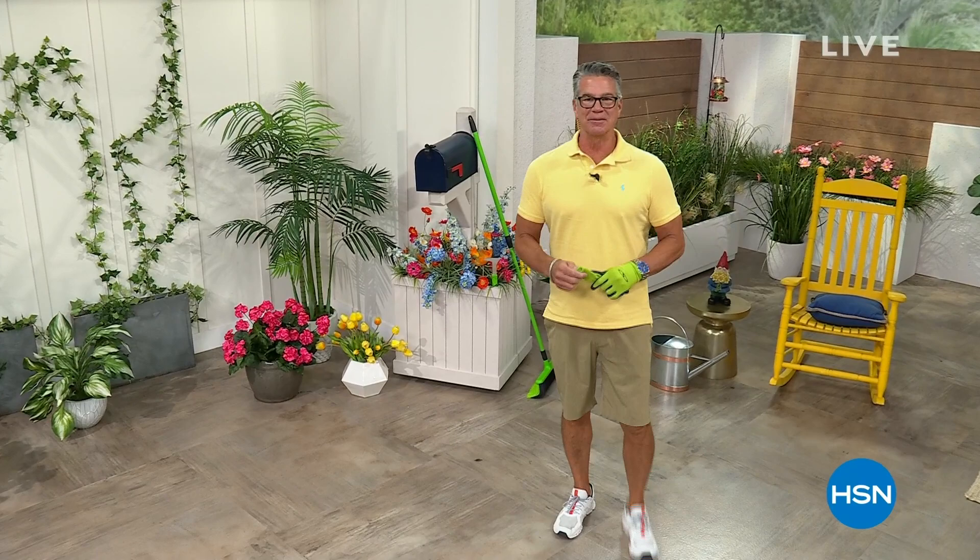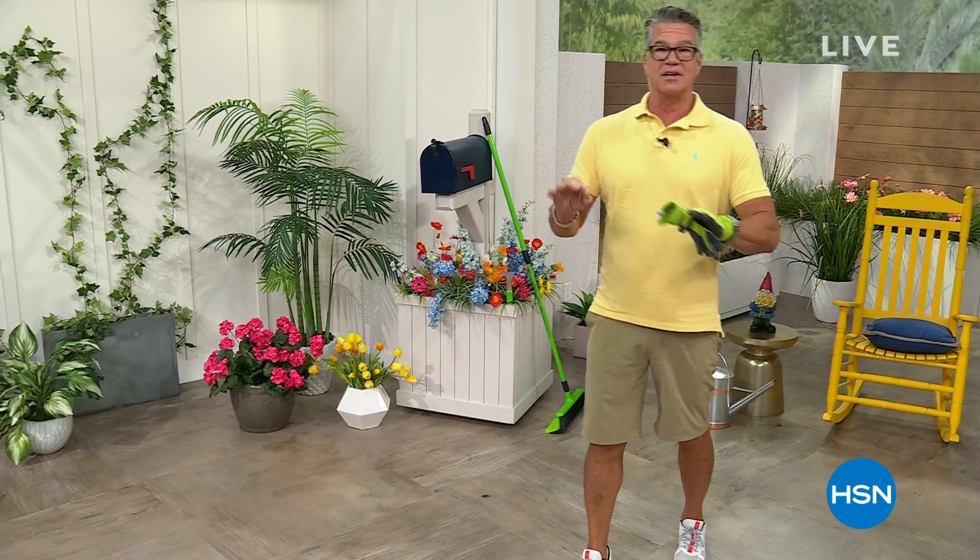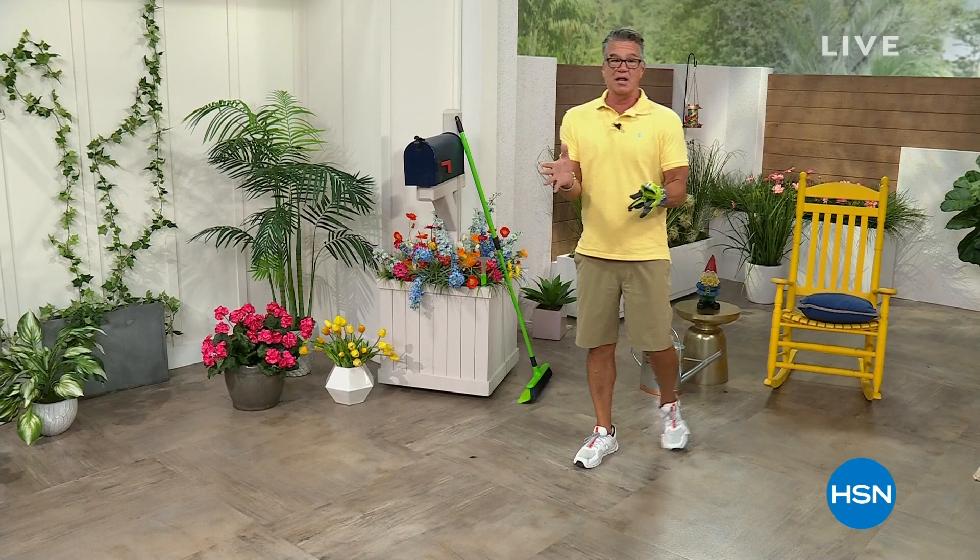Good morning everybody and welcome to Guys in the Garden. I'm Guy, and I'm going to be with you for the next two hours. We're getting down to the wire — it's the middle of June. We've got so many great items on sale today, so those of you that said you'd hang out and wait, you're going to be rewarded today on the prices that we have on our show. We've got a lot of great things going on.